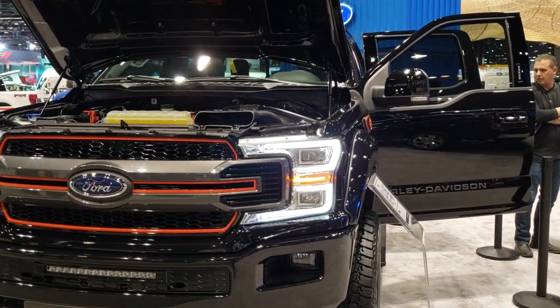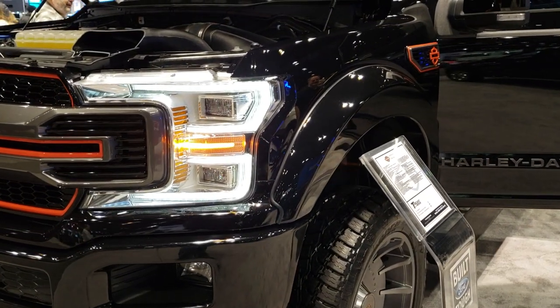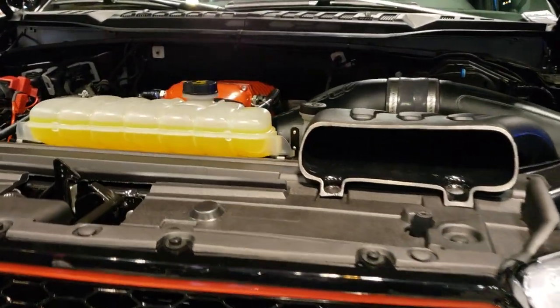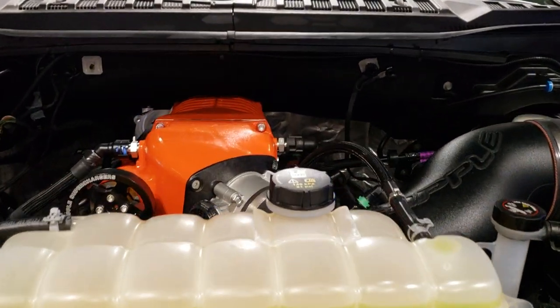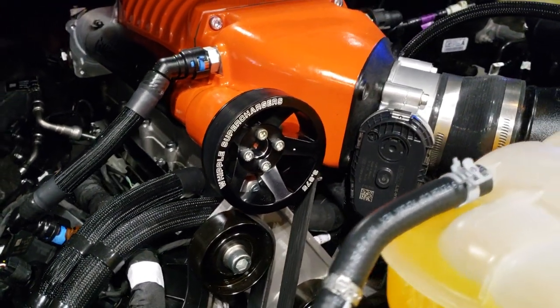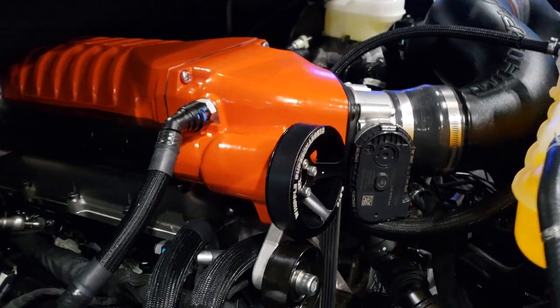Hey, this is Brett. I'm at the 2020 Auto Show, doing a continuation video on this 2020 Tuscany Conversion Harley-Davidson edition that they've done on this F-150. I told you on the other video it's got a Whipple supercharger on it, 700 plus horsepower. Well, that's what that looks like on there.